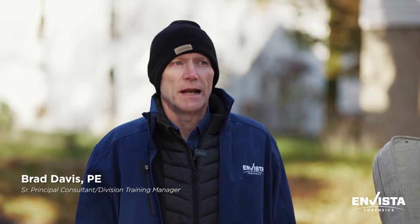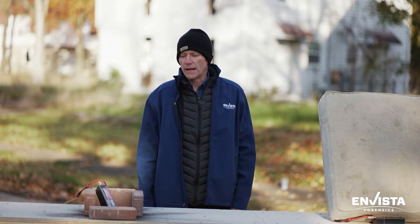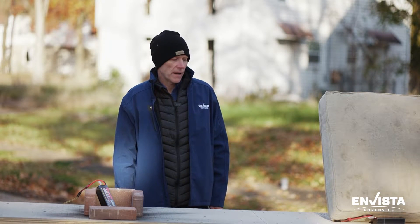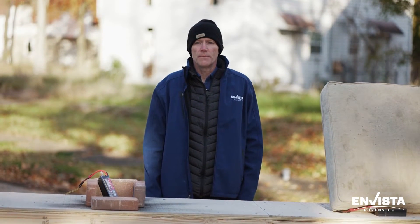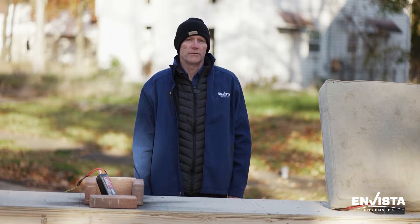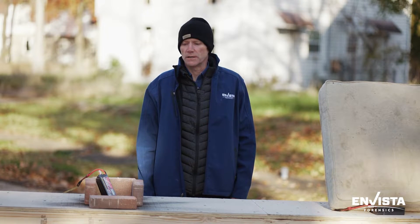Welcome to Invista's Masters of Y series, where our engineers and experts are taking a look at and experimenting with common scenarios and incidents that we see when investigating property losses and failures. Today we're going to be taking a look at charging lithium polymer batteries. This will apply to pretty much any battery scenario — is it safe to charge lithium polymer batteries, and should you follow the manufacturer's suggested warnings?